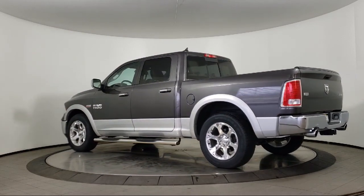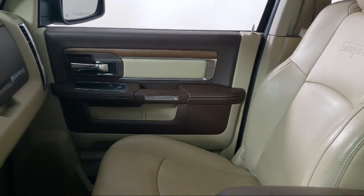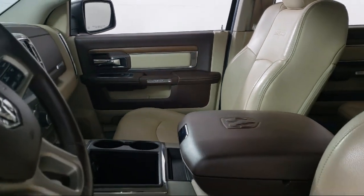It also features a split fold-down rear seat, keyless entry, park view rear backup camera, and a remote start system, and has less than 90,000 miles on the odometer.